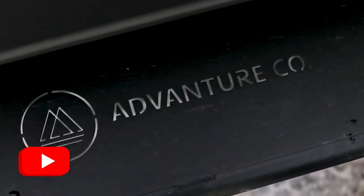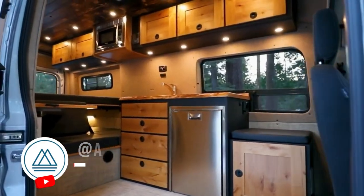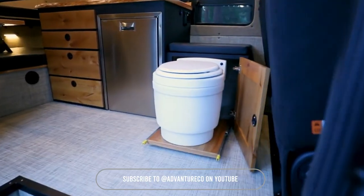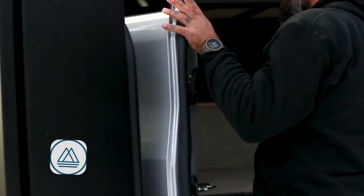Let's move on to another remarkable build from Adventure Co.: the Millard 4x4 Off-Road Van. This Ford Transit is designed for rugged adventures, featuring a warm, wood-style interior that combines both functionality and comfort. With its off-road capabilities, ample storage, and thoughtfully crafted living space, it's perfect for those who love to explore the great outdoors.